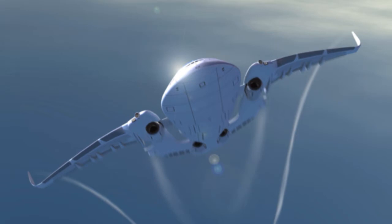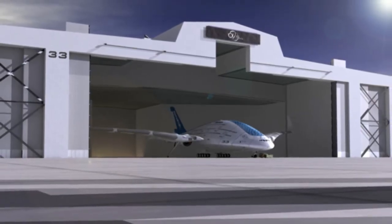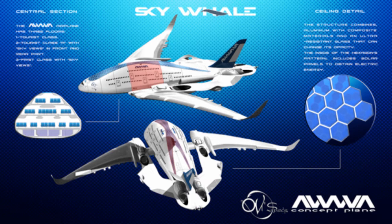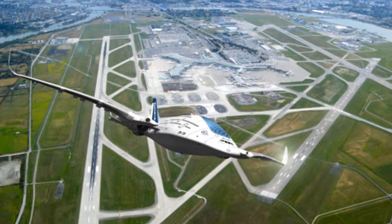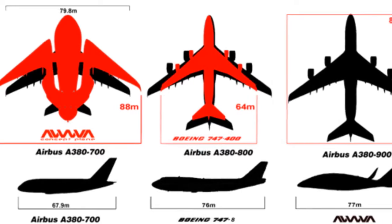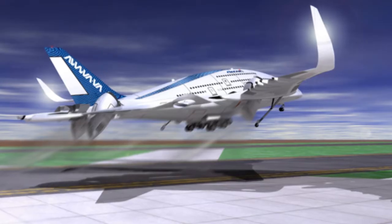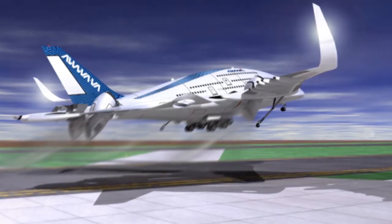It's a three-story aircraft powered by four hybrid engines that can rotate up to 45 degrees to assist during takeoff and landing. It would feature three cabin classes ranging from the top-level first class with sky views, a middle floor for business class, and a tourist class for regular people. The designers claim the plane would be equipped with a variety of potential materials, including alloys, ceramics, or fiber composites. They're even hoping to use self-healing skin and micro-solar cells as part of the structure.